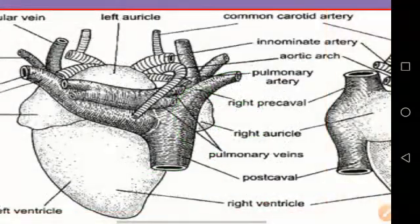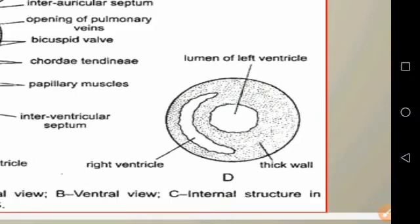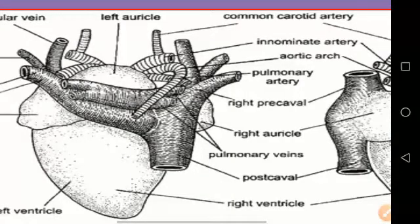The right ventricle gives off a single trunk, the pulmonary aorta, which soon divides into two pulmonary arteries, each going to one lung. The opening of the pulmonary trunk is guarded by three semilunar valves.